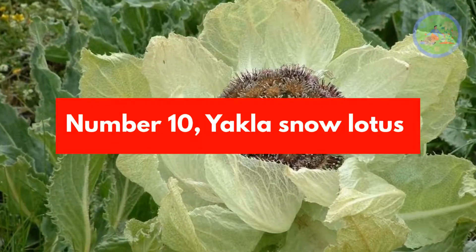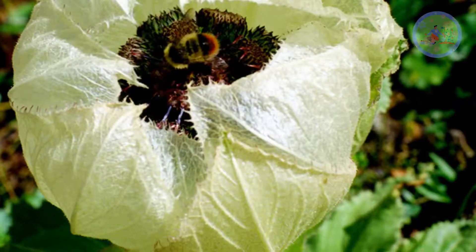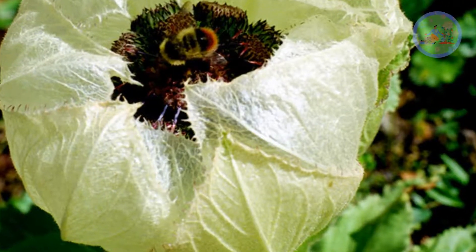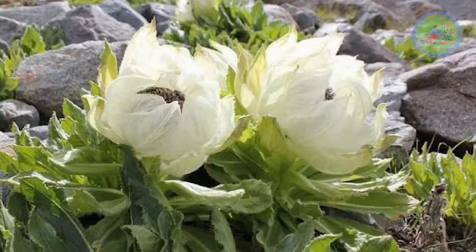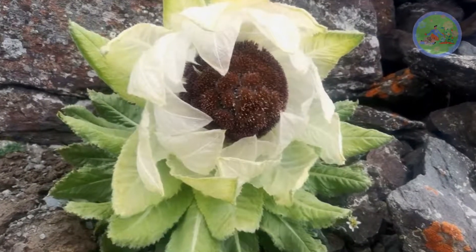Number 10: Yatla Snow Lotus. These beautiful flowers are found only in the highest reaches of the Himalayan mountain range. They have black-tinted petals that extend like purple hairs, acting as temperature regulators. This rare and exotic flower is always a treat to cherish.